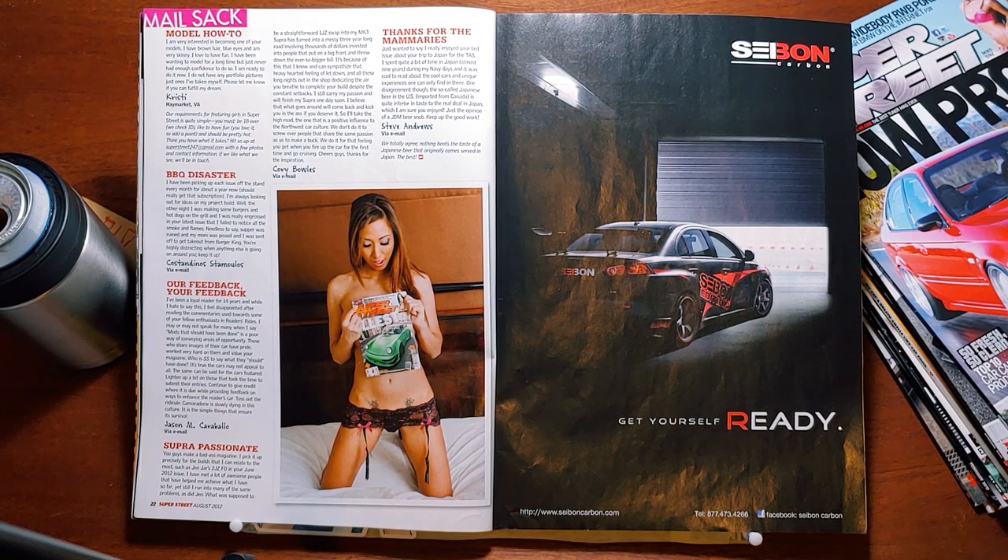There are so many models in Super Street, especially in this era. Barbecue Disaster: 'I have been picking up each issue off the stand every month for a year now. I'm always looking for ideas for my project build. The other night I was making some burgers and hot dogs on the grill, and I was really engrossed in your latest issue that I failed to notice all the smoke and flames. Needless to say, supper was ruined, and my mom was pissed, and I was sent off to get takeout from Burger King. You're highly distracting when anything else is going on around you. Keep it up.' From Constantito Stomulos via email.